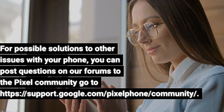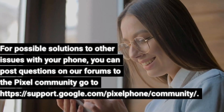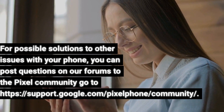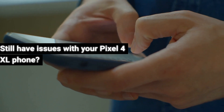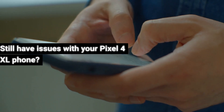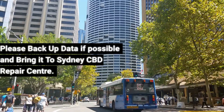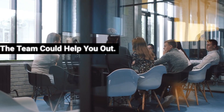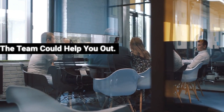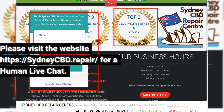For possible solutions to other issues with your phone, you can post questions on the Google forums at https://support.google.com/pixelphone/community. Still have issues with your Pixel 4 XL phone? Please back up your data if possible and bring it to Sydney CBD Repair Centre. The team could help you out. Please visit the website at https://sydneycbd.repair for a human live chat.